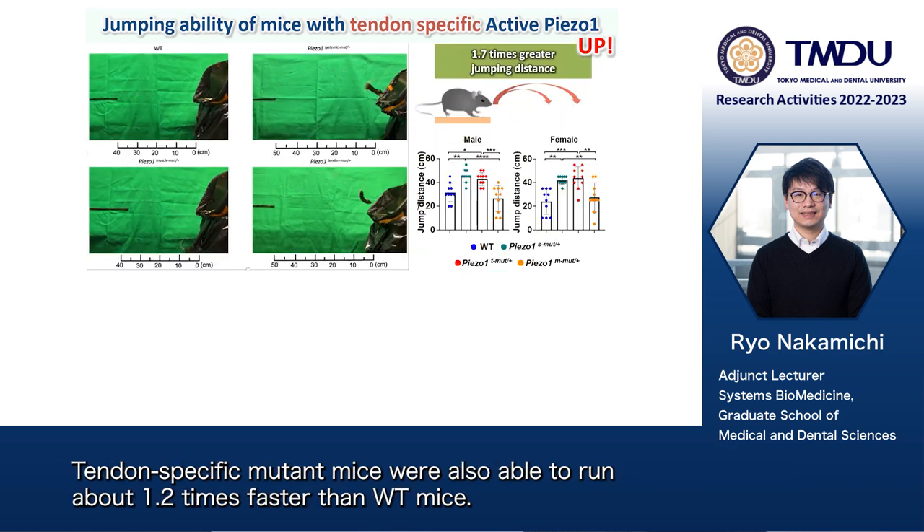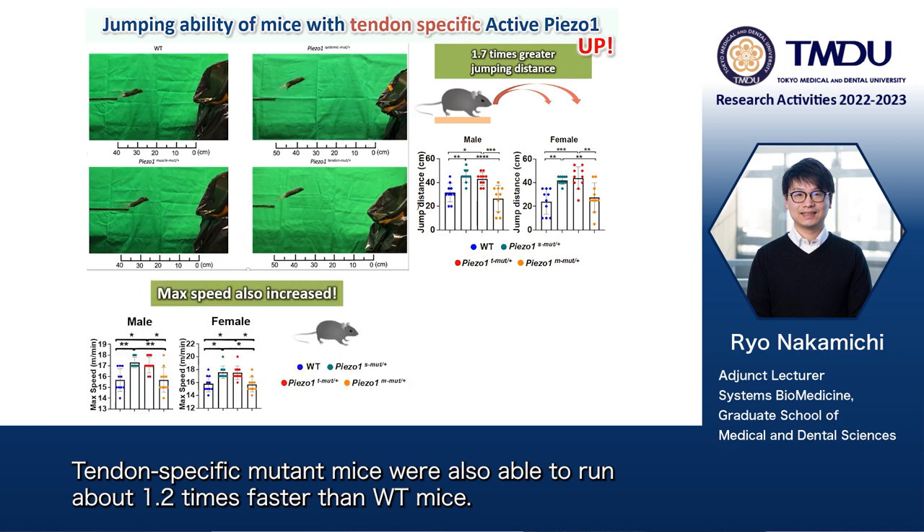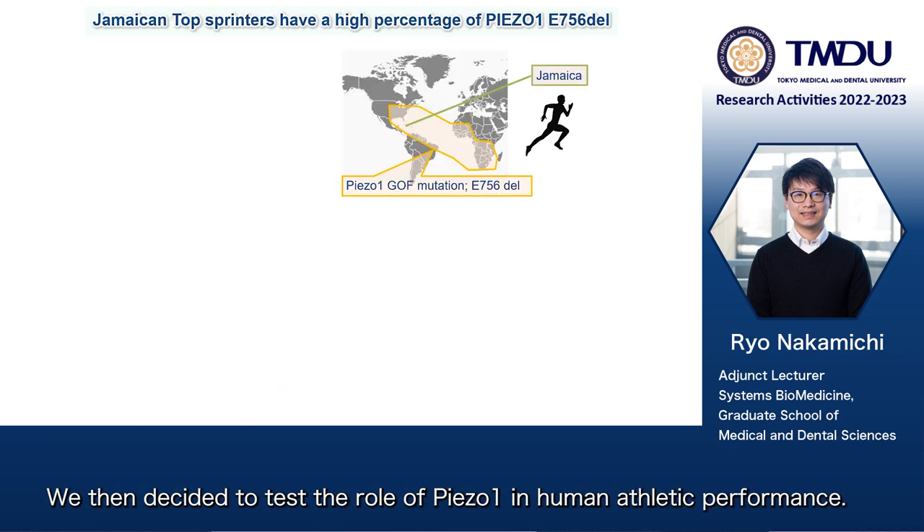Tendon-specific mutant mice were also able to run about 1.2 times faster than wild-type mice. We then decided to test the role of Piezo-1 in human athletic performance.